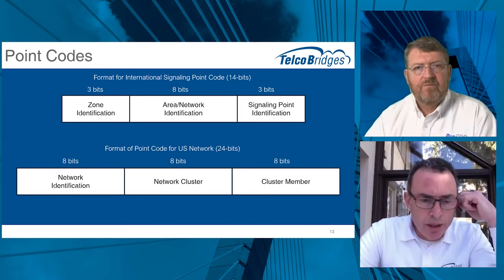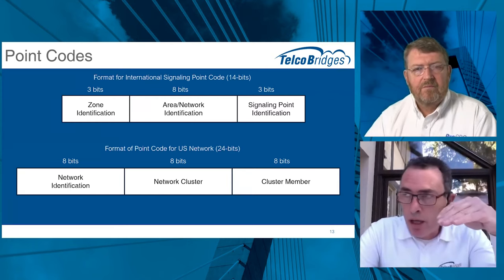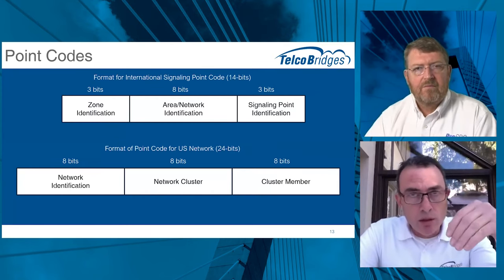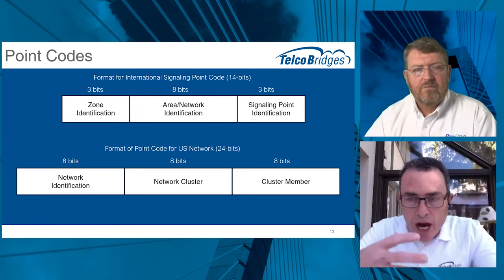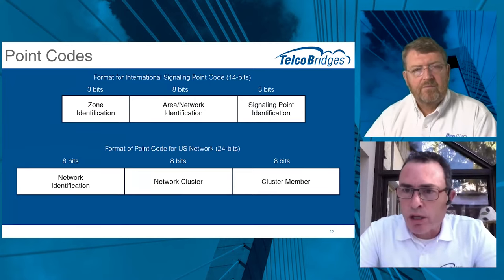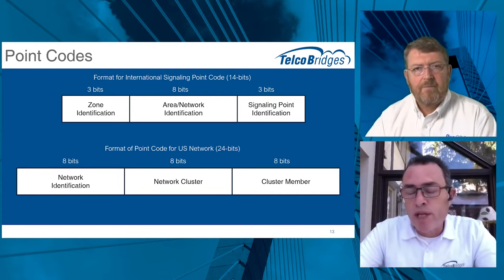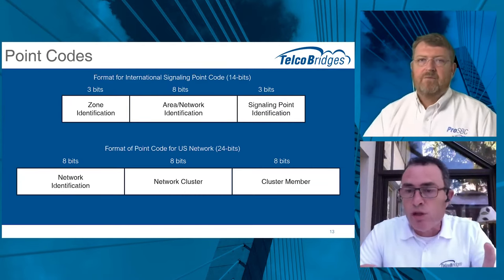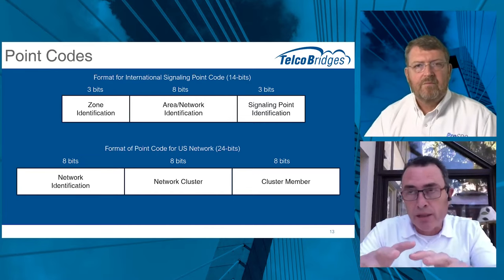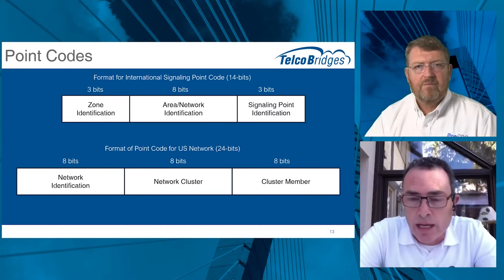The SS7 network is a private network — only accessible to and used by service providers worldwide. Enterprises and individuals don't have access to it. The address space is smaller than IP, making it a smaller network in terms of nodes, but it is still very essential to communications in our day and age today.